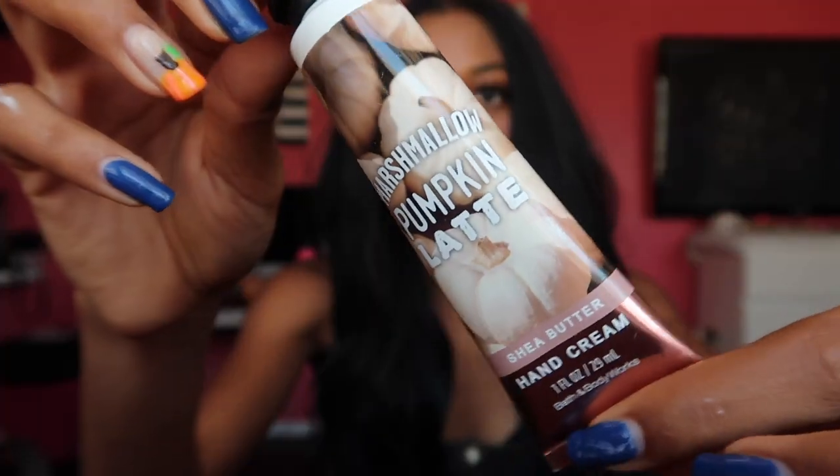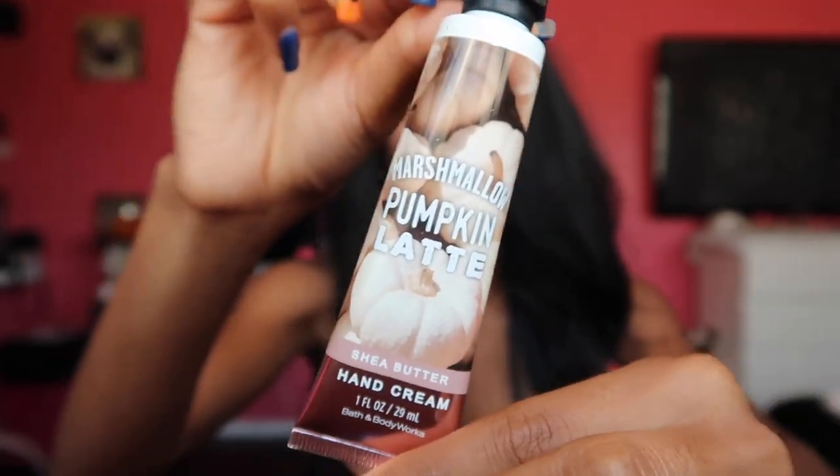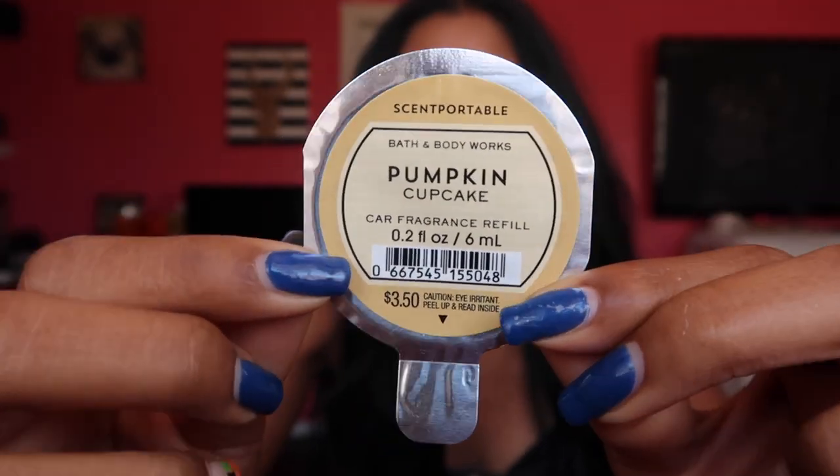Just a little bottle. Another baby thing I got is the same scent — it's the Marshmallow Pumpkin Latte, just a baby lotion. Then I got another one of these — I get these every year and they work so good. If you don't have one of these in your car, it's like a little air freshener but with different scents from Bath & Body Works, so highly recommend going there.